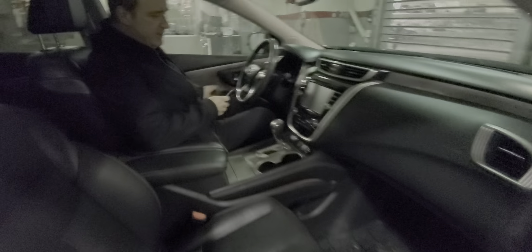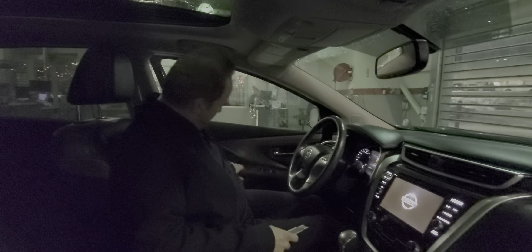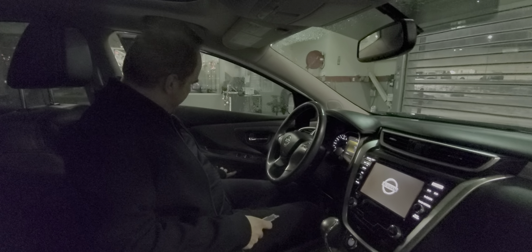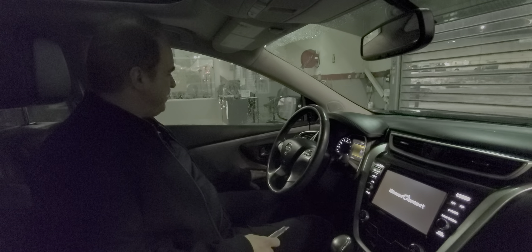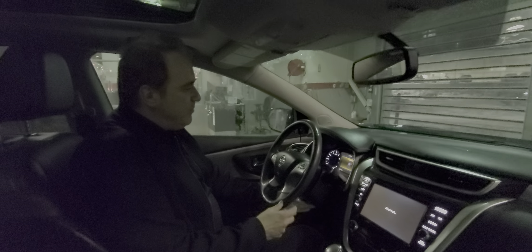This one here is really, really nicely equipped. You've got the push-button start on this one. Power driver's seat, and the power driver's seat does have memory settings. Power windows, power door locks, power mirrors. A heated leather-wrapped steering wheel on this one.